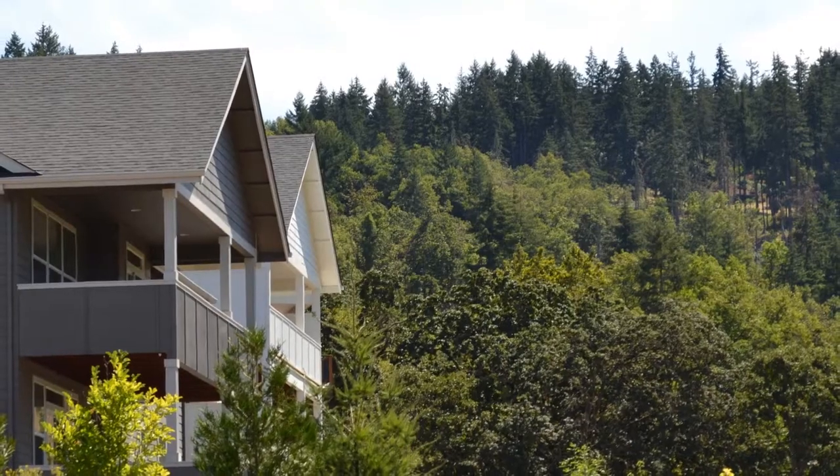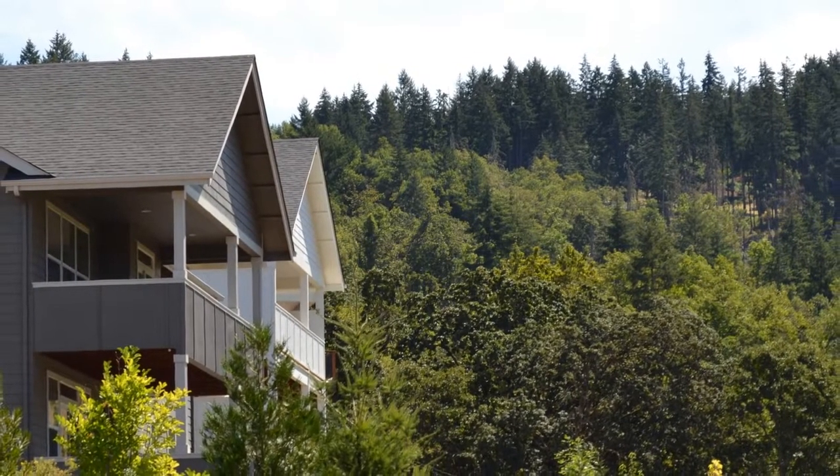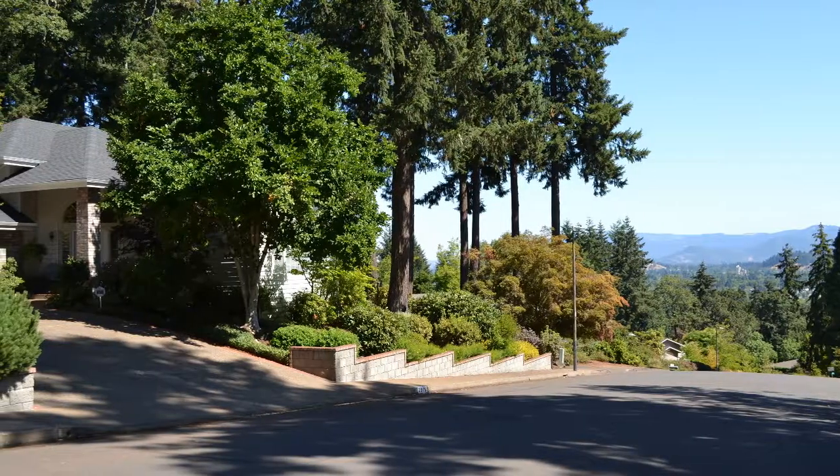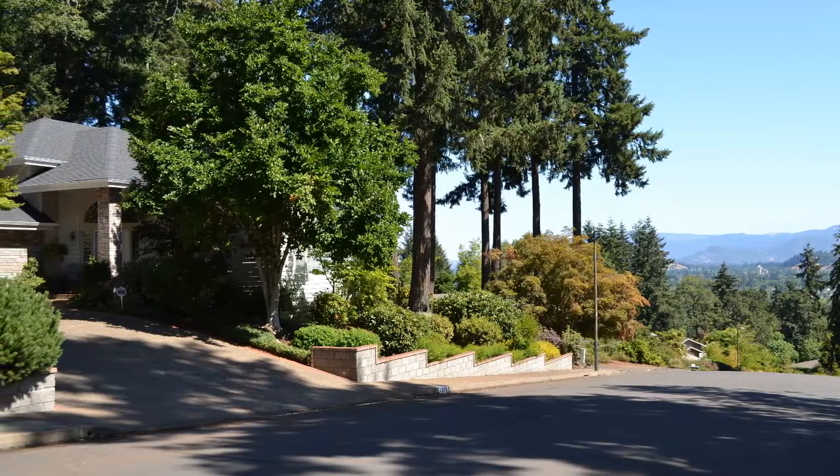Hi everyone, welcome back to my channel. I'm Bryn Cook and I'm a real estate agent here in Eugene, Oregon. Today I'm going to share some information with you about the Churchill area in Eugene. The Churchill area neighborhood is a beautiful area that includes the hills in the southwest part of town, which makes it a great place to live.